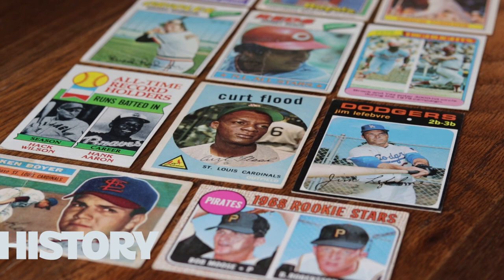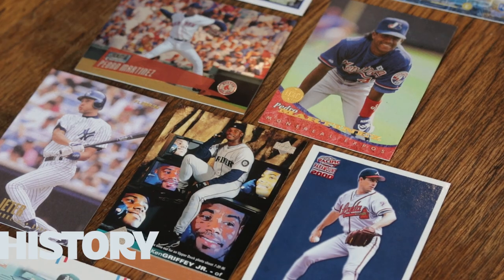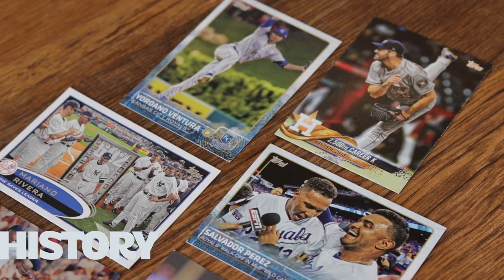One of my favorite things about baseball cards, or baseball in general, is the history. And baseball cards are little time capsules that tell those stories. They tell that history from every era, one card at a time.